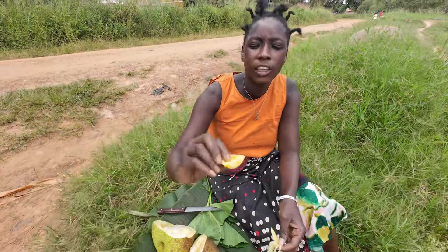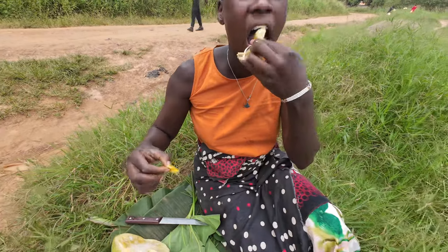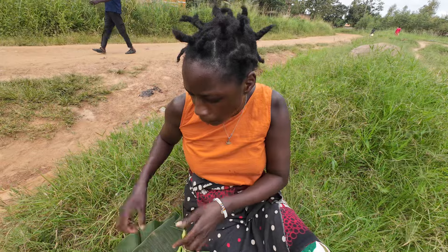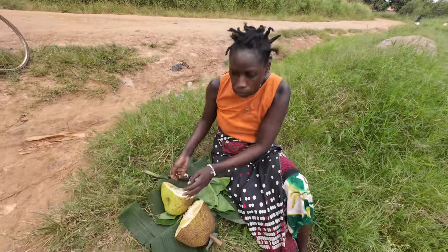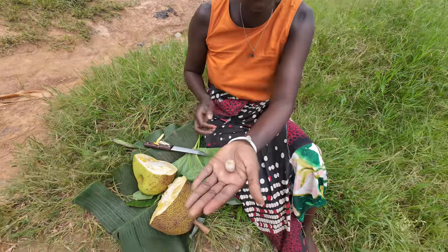This is how the fruit looks like. It is very sweet. Let me show you how the seed looks like — this is the seed of fene.